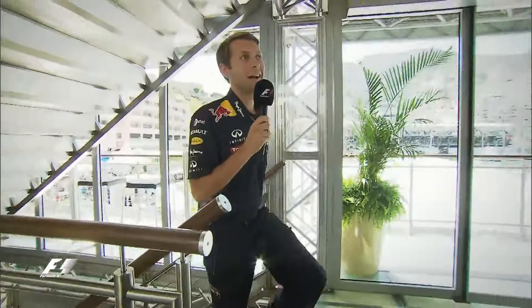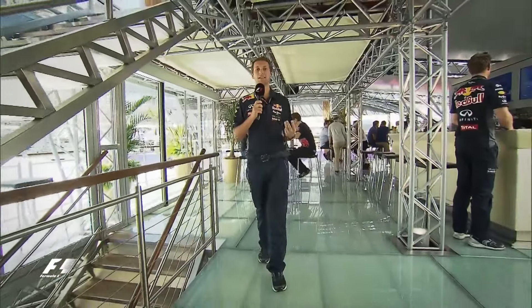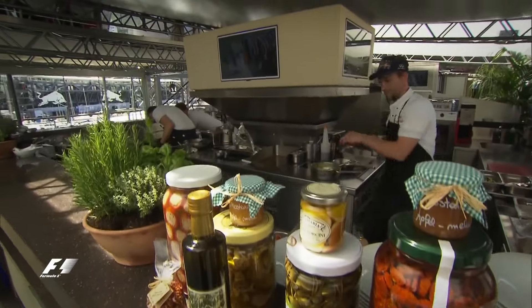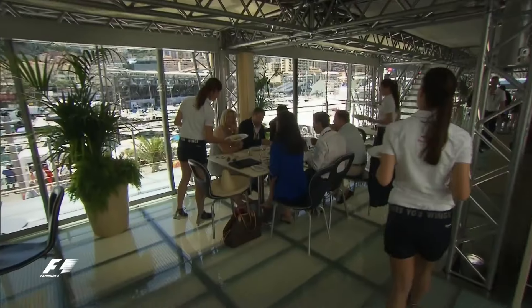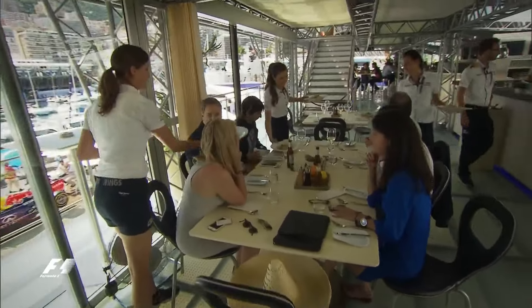As we head up the stairs, this is the first floor of the inside of the Energy Station. This is what we consider to be our VIP area for lunches and dinners, and we reserve this area for some of our more VIP guests — the important people from our sponsors and commercial partners. And also we'll have some celebrities, some seniors from the world of Red Bull. This is usually the environment that we'd look to entertain them in.